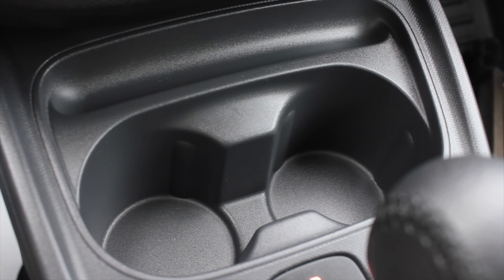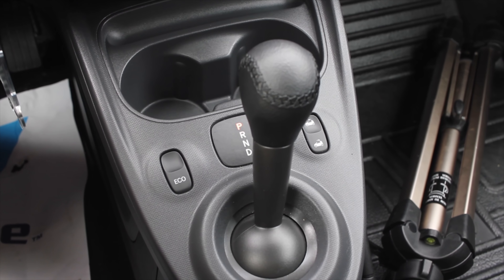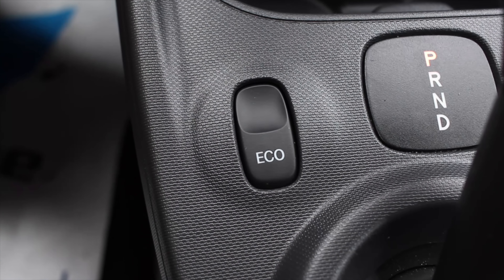Then you have two cupholders and the shifter. To the left of the shifter you get an eco button, which makes the car more economically efficient.